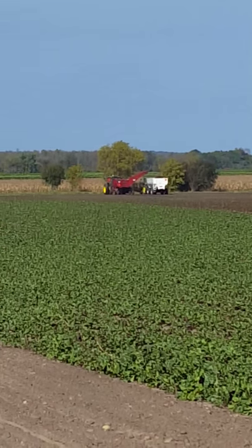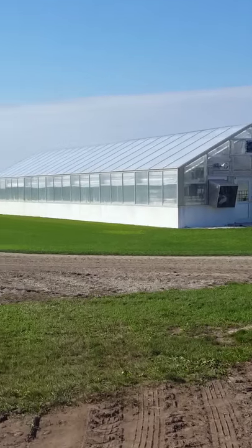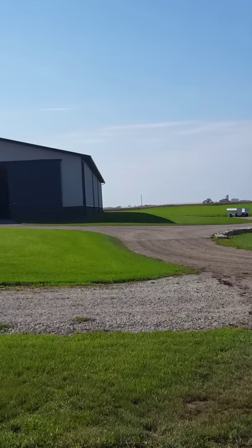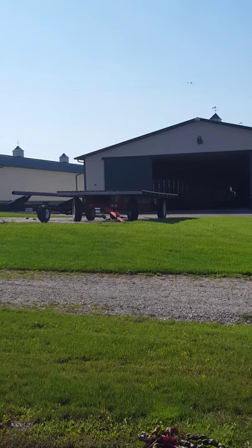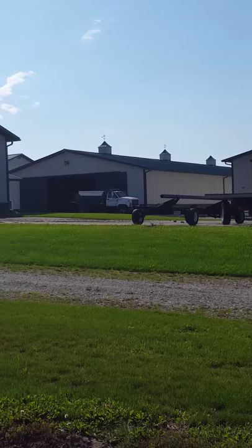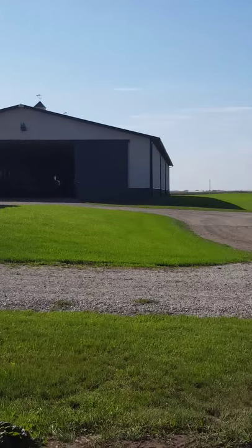Tons of beets, and those are going to be juiced right here at the farm, and they're also going to be dried. The fiber and the powder is going to be dried in one of those buildings behind the field here. So everything's going to have to do with beets this week.